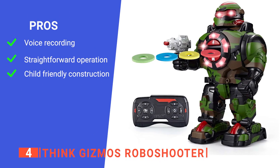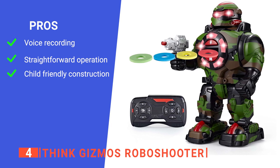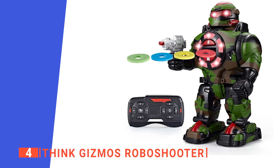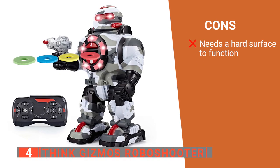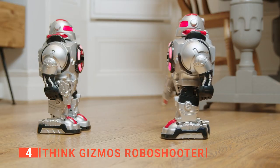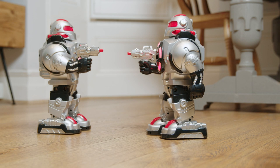Its pros are: it supports voice recording, making it even more engaging; it is easy to use with no complicated instructions; and it is made from strong, safe, and non-toxic ABS plastic. However, it is not ideal for use on carpet as it tends to get stuck and fall over. The Think Gizmos RoboShooter is ideal for those who want the perfect toy to keep their kid entertained for hours on end.